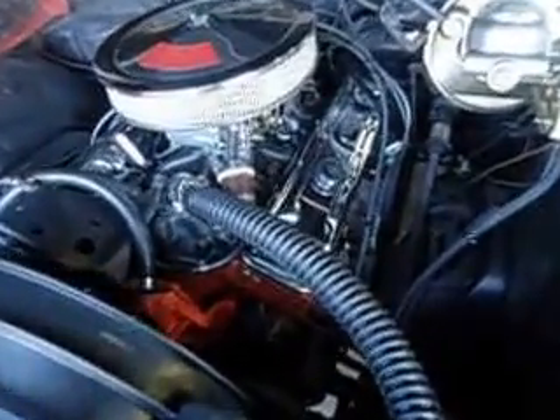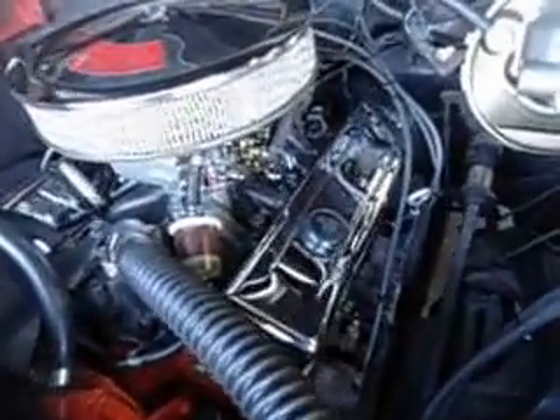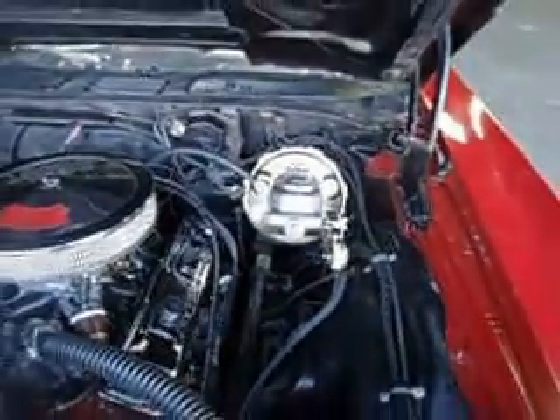You can see it's been upgraded with an aluminum intake, 4-barrel carburetor — brand new. All brand new brake setup as well.